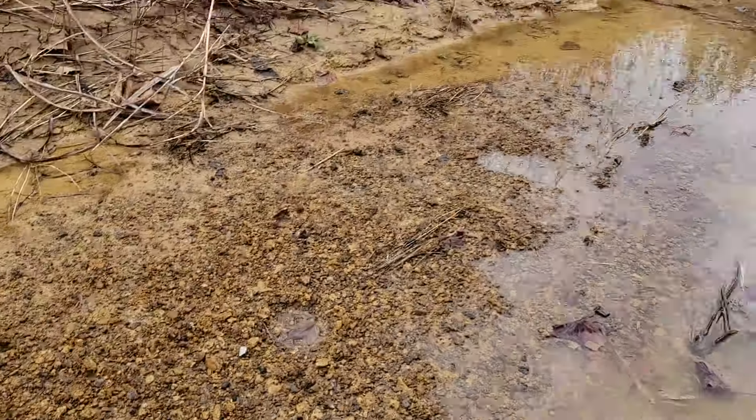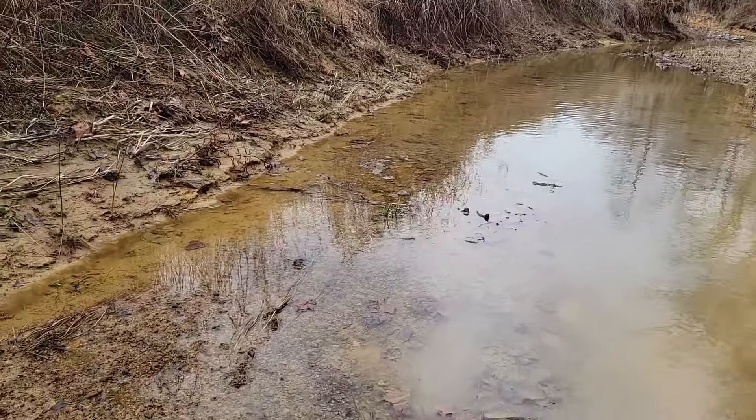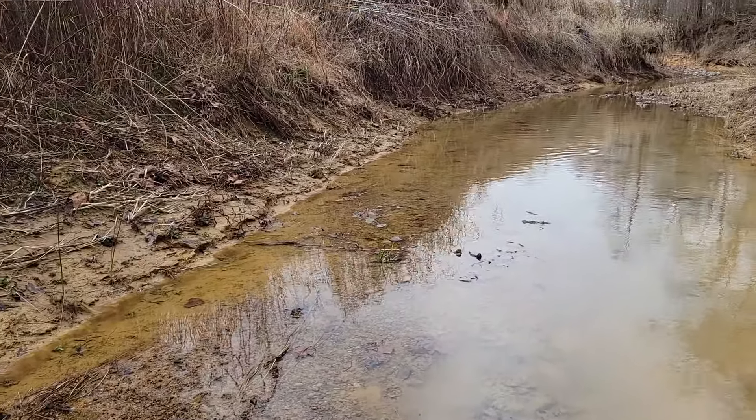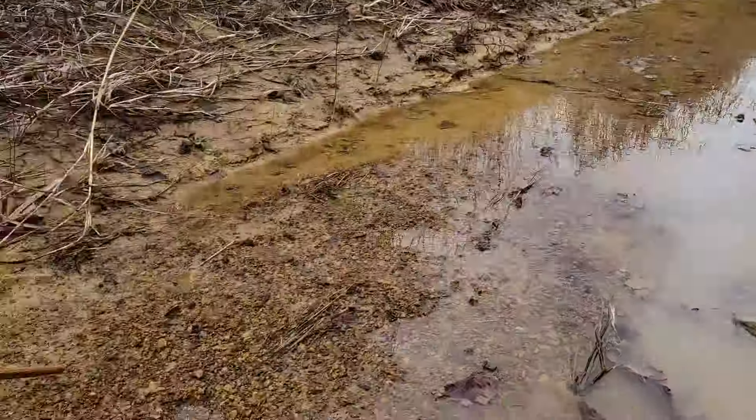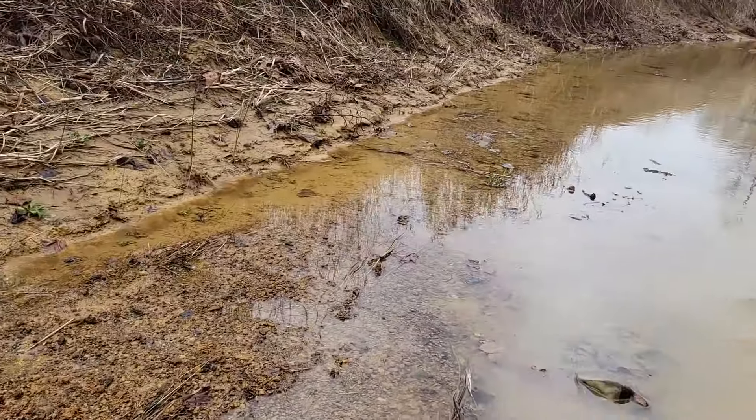We just got in the creek, so hopefully we'll find some whole points today. Just happy to be back in the creek. Look at that — is that a footprint? No, it's an old deer print.